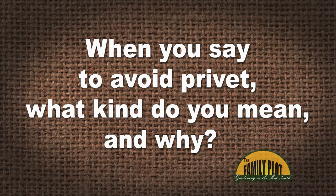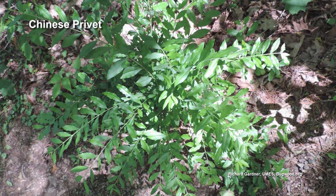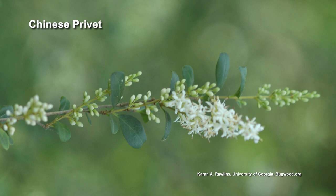When you say to avoid privet, what kind do you mean and why? I recently planted some recurved privet for privacy in Southeast Tennessee. This is Tara on YouTube. That recurved privet is a variety of the Chinese privet. The reason we talk about avoiding it: it is a non-native invasive plant. It grows a little crazy. If your neighbor has it, it's going to start popping up in your yard. It's also prone to white flies and some other diseases.